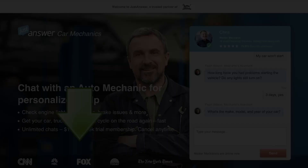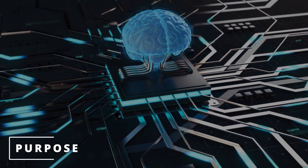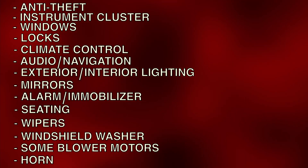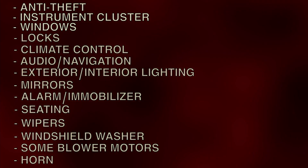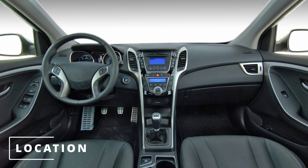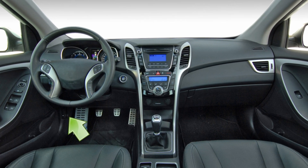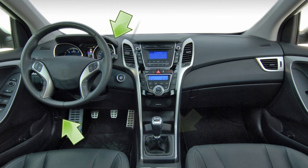Now let's get back to the video. The purpose of the body control module is to control the electrical accessory system. It controls the anti-theft system, instrument cluster, windows and more. The location of the body control module varies between cars — it could be on the driver's side to the left of the brake pedal, behind the dashboard, or under the center console.